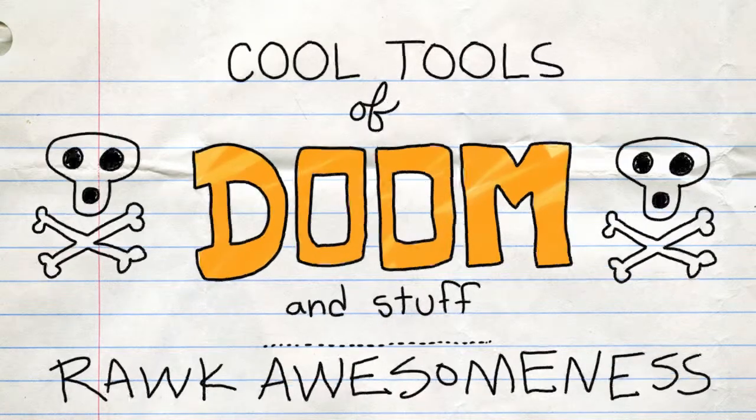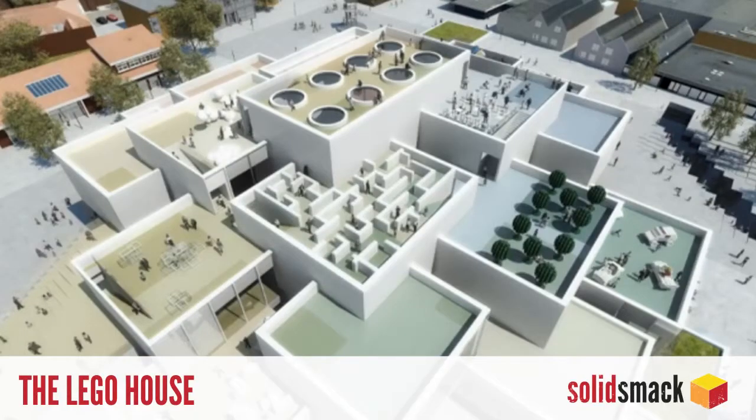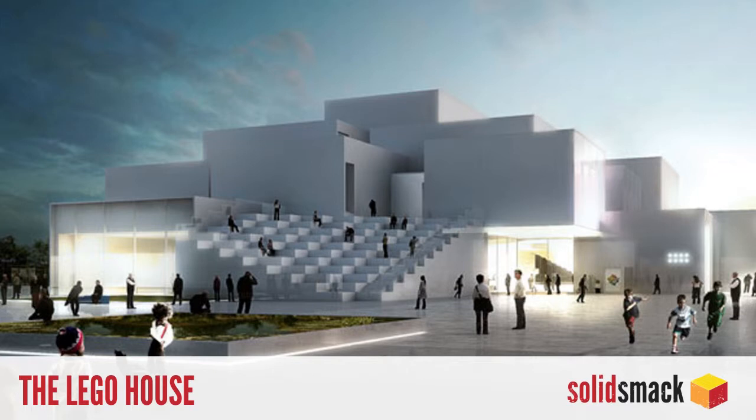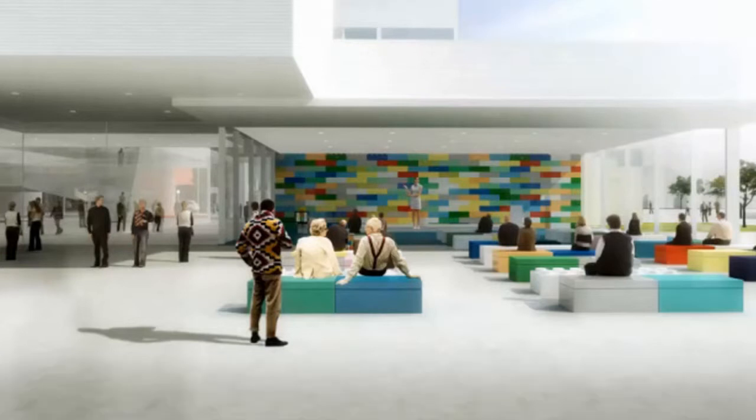Rock awesomeness. The Lego House by Architects Bjarke Ingels Group is the new ultimate Lego experience. Scheduled for construction in 2014, the ultra-modern Lego House in Lego's capital of Billund, Denmark, is an experience-centered design to resemble giant Lego bricks with an interior featuring a Lego exhibit, a Lego cafe, and, of course, a Lego store. Keep an eye out for giant Lego blocks next time you are in Billund, Denmark.